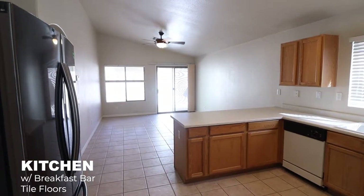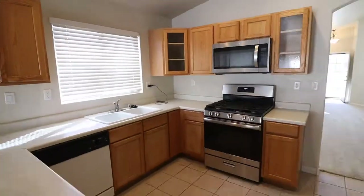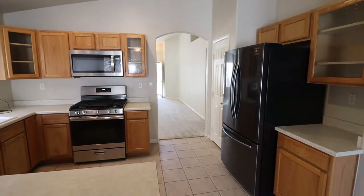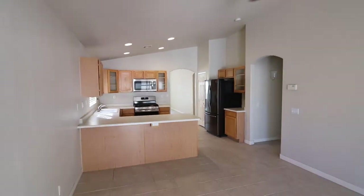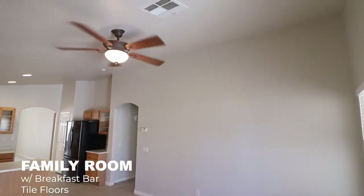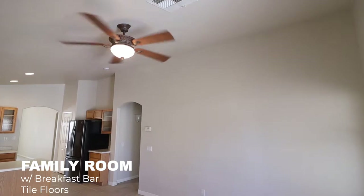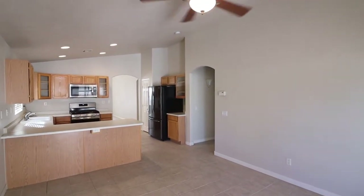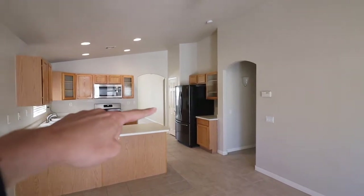Continuing toward here, let's go to this one first — you've got the kitchen and then the family room right at the back. They have stainless steel appliances, a very nice refrigerator.